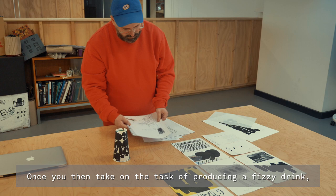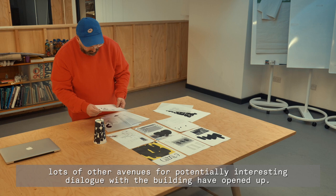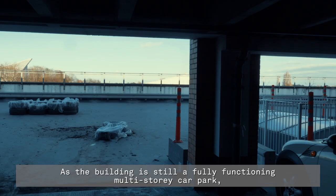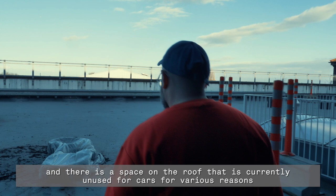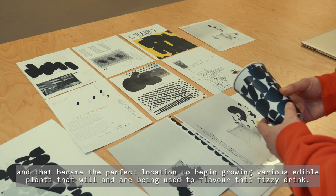Once you take on the task of producing a fizzy drink, lots of other avenues for interesting dialogue with the building open up. The logical solution seemed to be that it should be flavoured by something grown in-house. The logical place for that growing to happen occurred to us to be the roof — the building is still a fully functioning multi-storey car park, and there is an unused space on the roof that became the perfect location to begin growing various edible plants to flavour this fizzy drink.